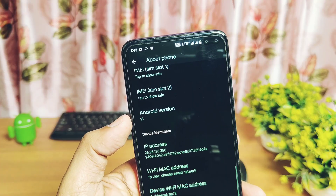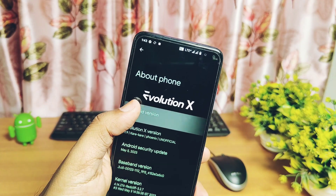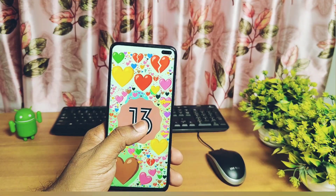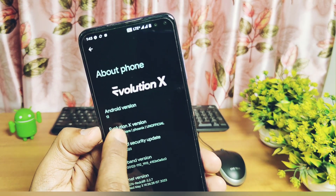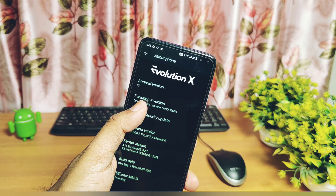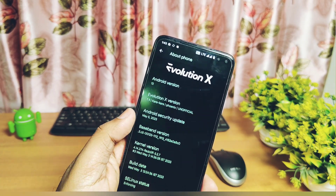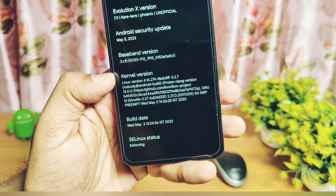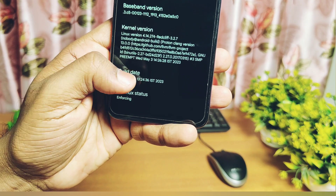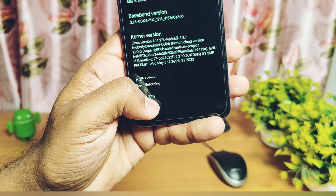At the top of the Settings we'll find the big Evolution X logo. Under that, you'll find this is an Android 13 based build with Material You theming. This Evolution X version is 7.9, with the latest security patches of 5th May 2023. Kernel version is Red Clip 4.14.274, built with the Proton Clang toolchain 13. ROM was built on 3rd May 2023 and the kernel is enforcing.